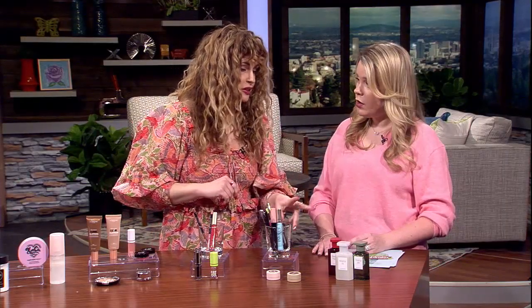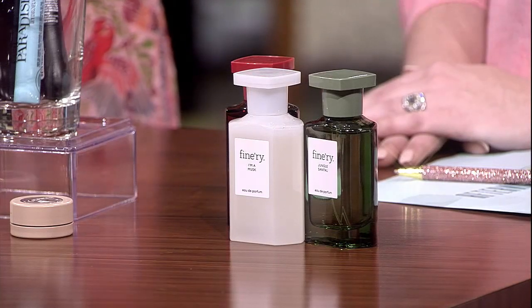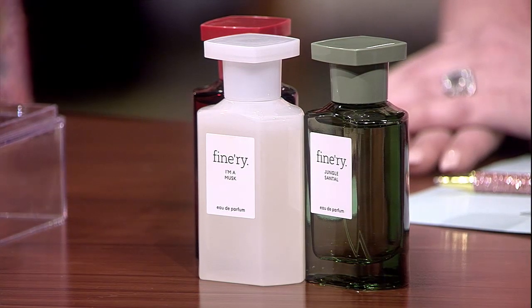I kept everything under $20 except for the perfumes, because it's just hard to find anything. But Target just started carrying this brand called Finery, and they have really good dupes for higher-end fragrances — inspired by — and they really are very good. They can get super spendy and it's a good gift too. Thank you so much — we covered every category! We'll have more information about Olivia on our website at katu.com. We'll be right back with more Afternoon Live right after this.